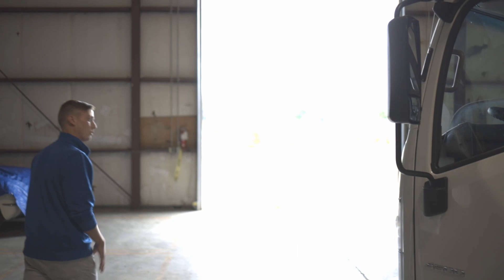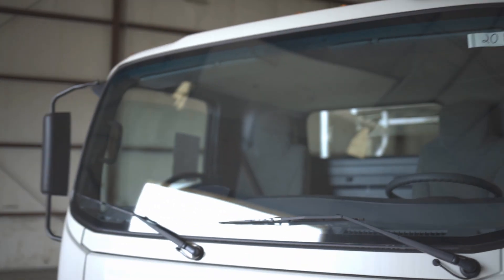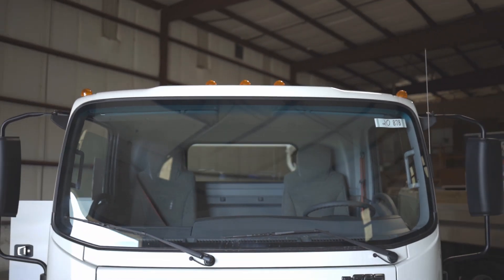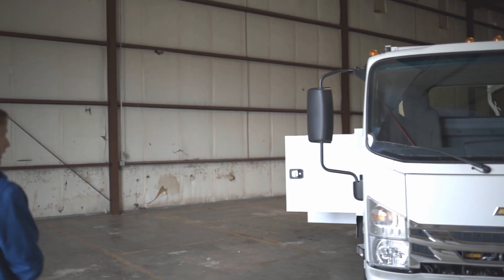If you want to follow me around to the front, you'll notice up top here we do get pretty much all of ours ordered with the standard rough marker lamps — that's of course for safety and for the workers out there. Everyone's looking for that.